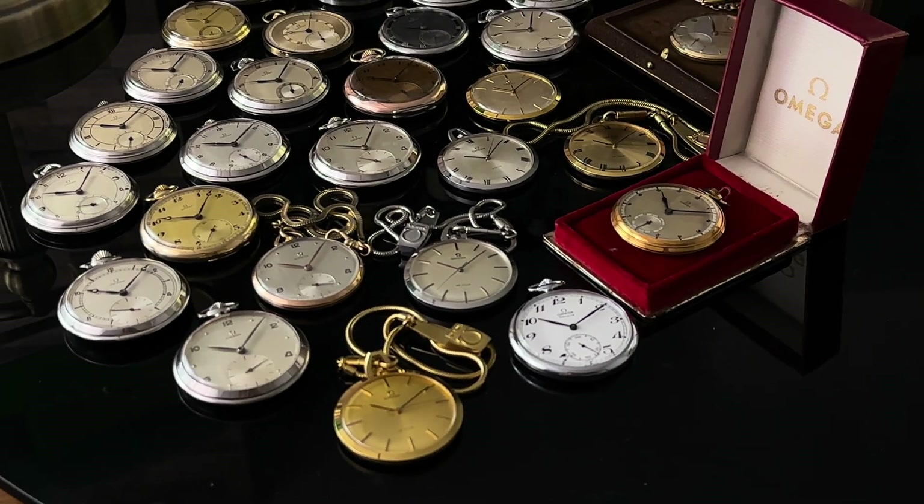Only three pieces are from my collection; the rest will be listed on the Omega Enthusiast website. Please note that many of these older pieces do not have a reference number inside the case back, so I had to meticulously research and put in a lot of effort searching online and through books to find their reference numbers. The book that helped me a lot is called Journey Through Time. Over 100 different Omega pocket watch references exist, but I will review 18 references in this video. Without further ado, let's get started.